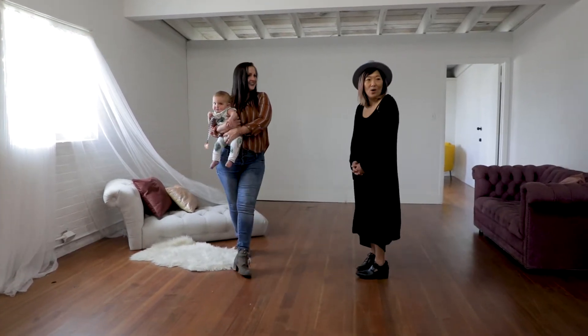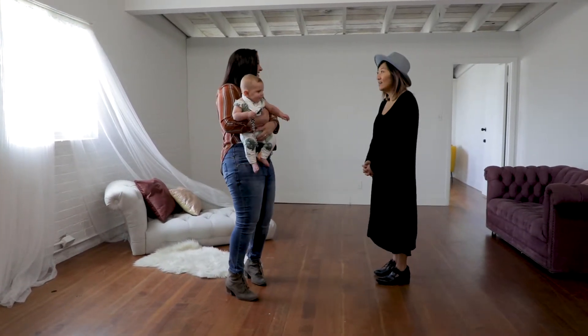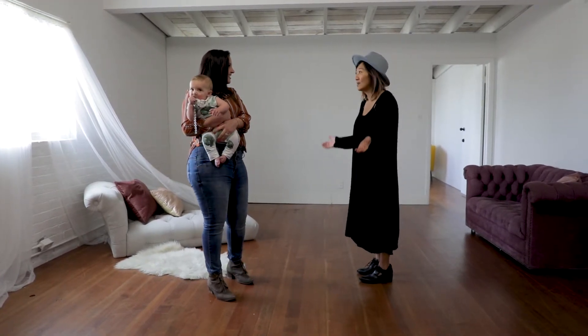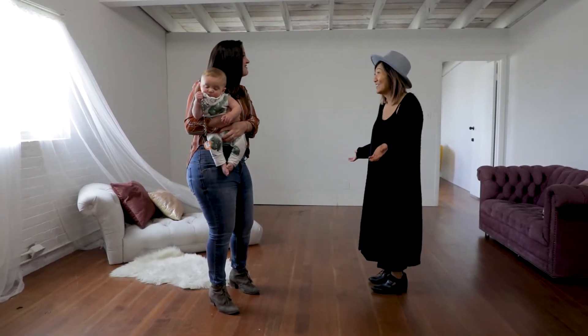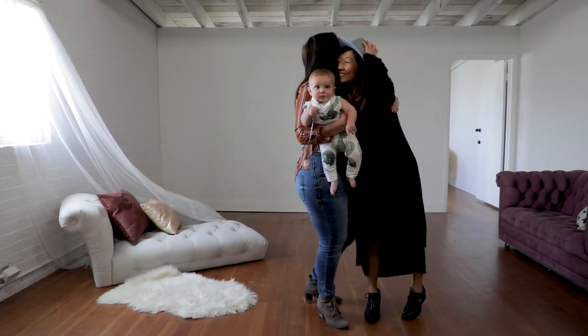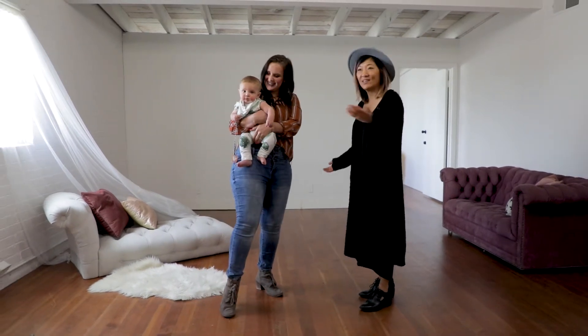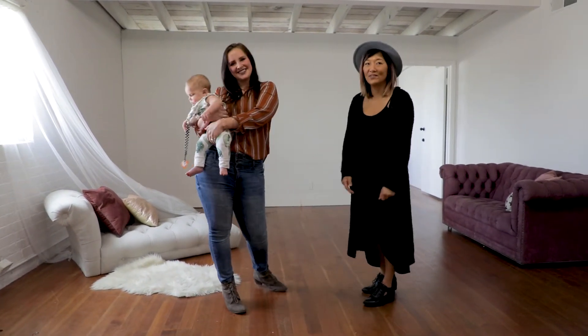We appreciate you coming and showing us your studio — we would love to come shoot here! Thank you so much for having us. It was nice to meet you, Lindy, with Sugar Rush Photo.